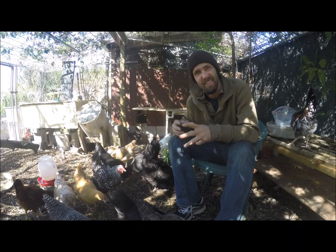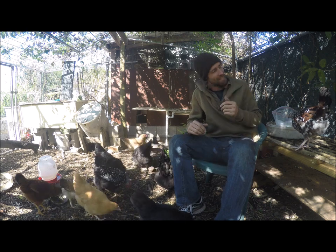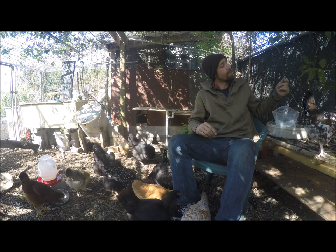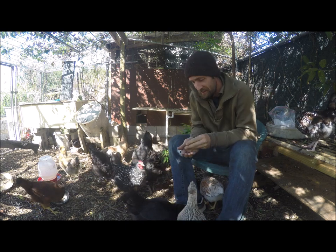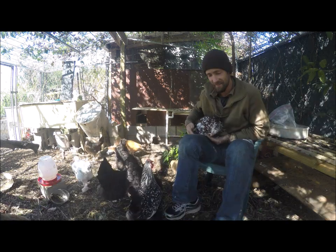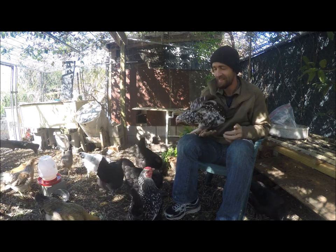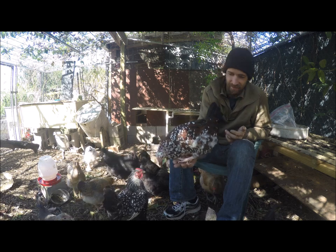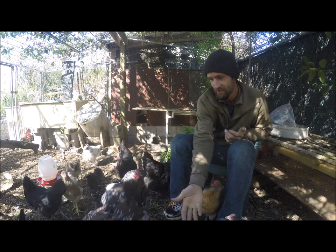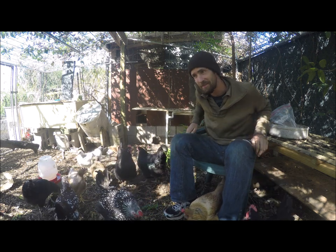It's a sunny day so there's a lot of shadows, but I'm doing my best — I got a little shady corner here. I have some treats to bring them up for you. Daisy here — this is a speckled Sussex and she's very food confident.